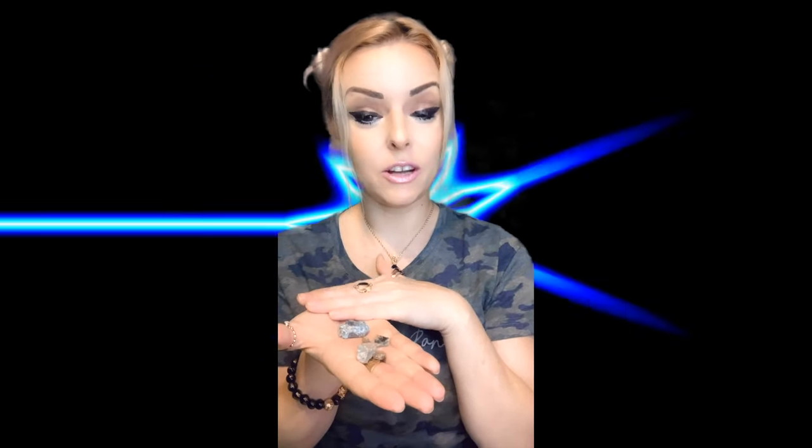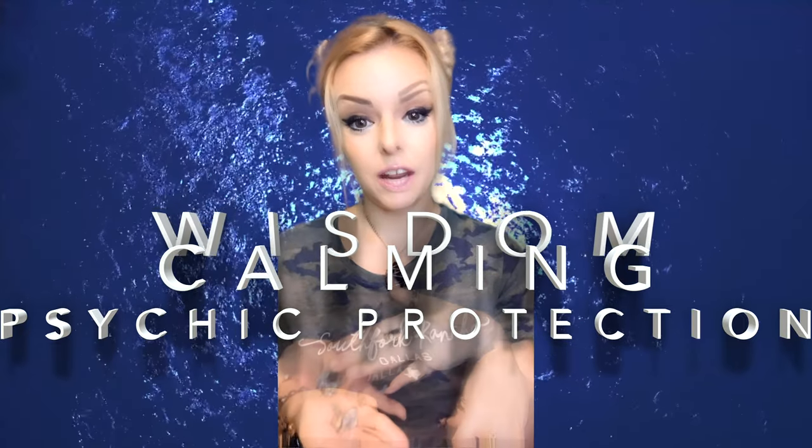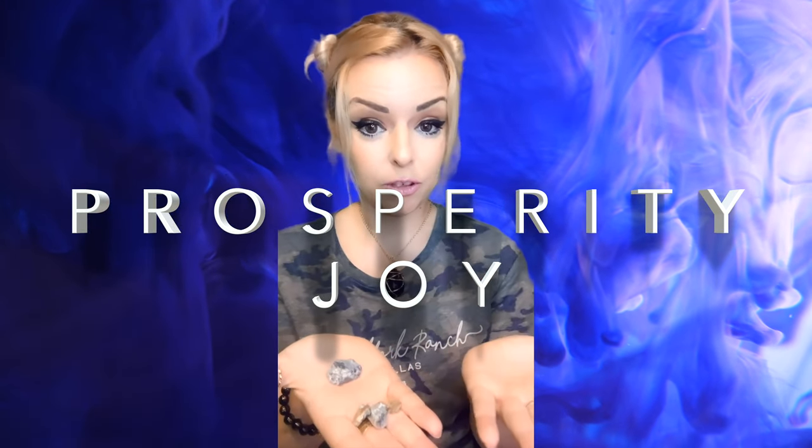Sapphire is known as the wisdom stone. However, each particular color brings its own particular wisdom. It releases mental tension, depression, unwanted thoughts, and spiritual confusion. When you're thinking of sapphire, think wisdom, calming, psychic protection, and also prosperity and joy. It's helpful to meditate for mental clarity, psychic activation, and increasing your intuition. Psychic protection wise, it's good at protection from lower vibration entities. Since it's so calming, it can help you in balancing emotional outbursts and help you align with higher realms.